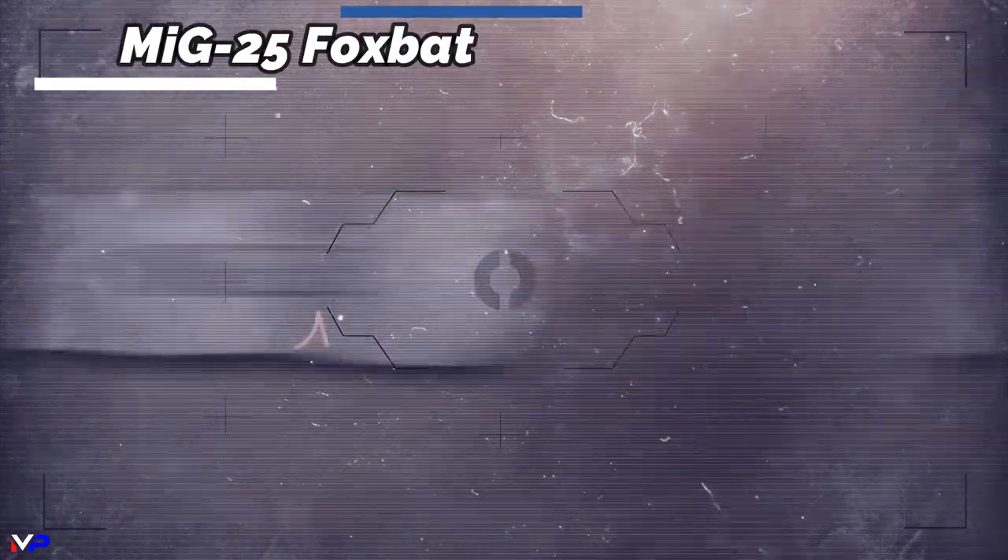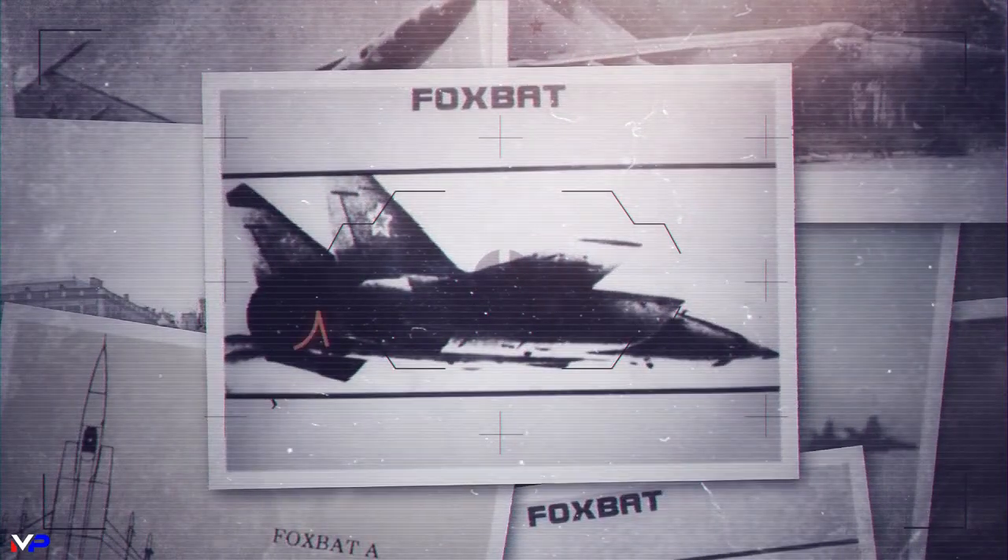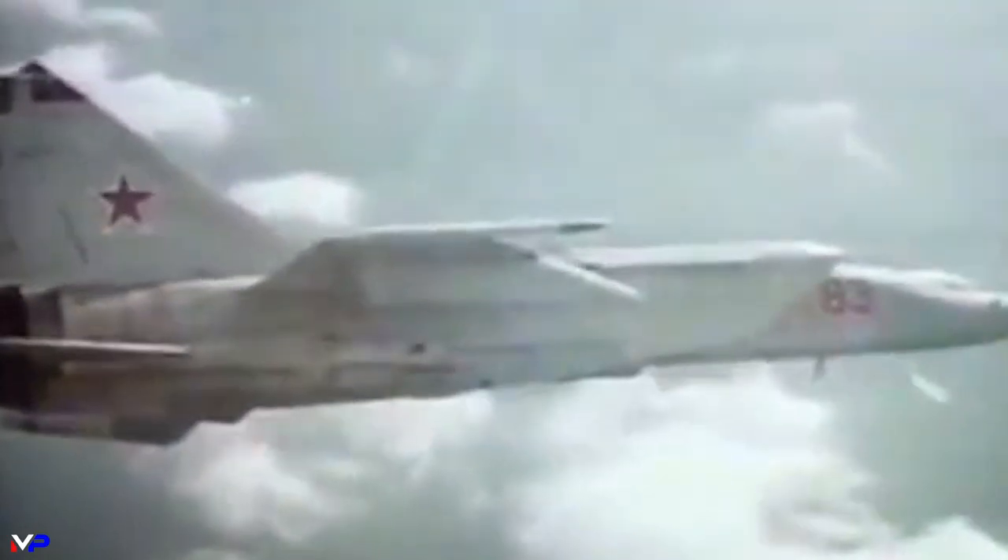The new MiG-25 Foxbat was designed to counter the Valkyrie and could fly at speeds of Mach 2.83 safely, yet reach Mach 3 in emergencies, irreversibly damaging the engines. Its high-speed, altitude capabilities, and long-range missiles would allow it to easily catch a B-1.